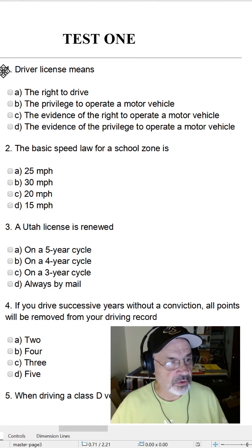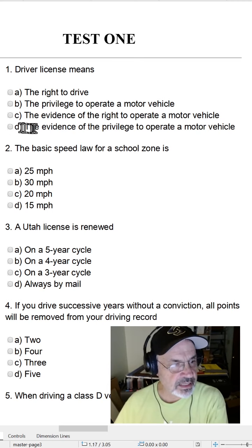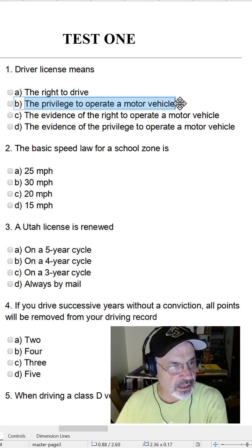Test one. Question one: Driver license means — A, the right to drive; B, the privilege to operate a motor vehicle; C, the evidence of the right to operate a motor vehicle; or D, the evidence of the privilege to operate a motor vehicle. The correct answer is B, the privilege to operate a motor vehicle.